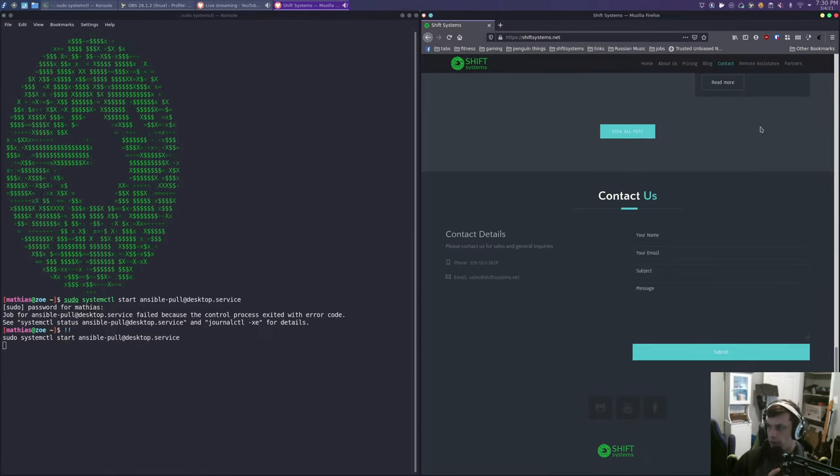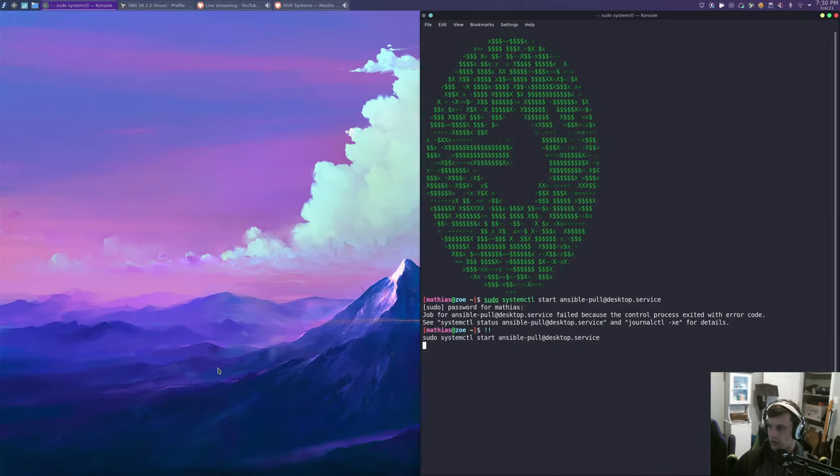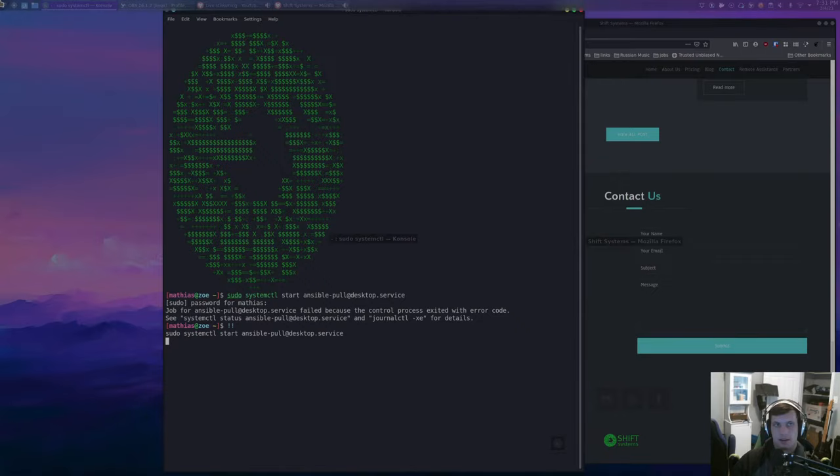Hopefully everything should be going well and we're not dropping too many packets. I'm actually on wireless right now — I might have to restart Firefox. The stream should be good. Sorry if the stream is a bit choppy tonight. I have just moved into a new place, which is really nice, but it doesn't have ethernet run everywhere, so that kind of sucks.